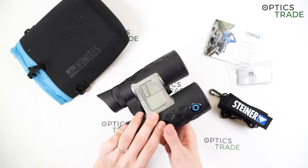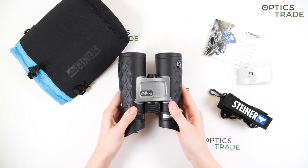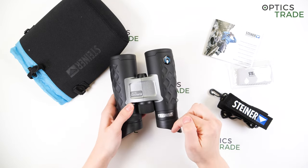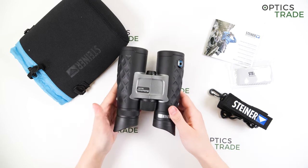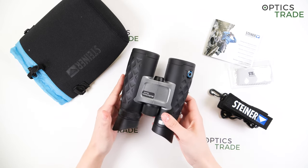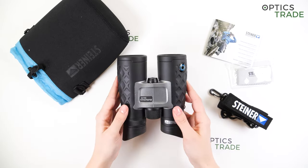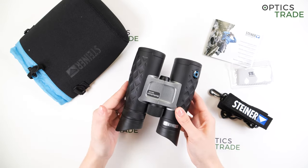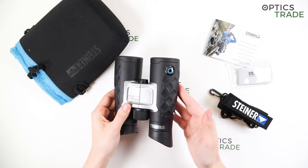They weigh around 740 grams, the same as written on the box. We have 13 centimeters in width and 15.5 centimeters in length. It's a modern design — I really like it. There are some nice touches, like this pattern on the sides. I think they're quite stylish and not of the traditional design we have with most binoculars. Macrolon housing with rubber on the outside to secure a good grip. These are also really nice to hold in your hands — they fit nicely.